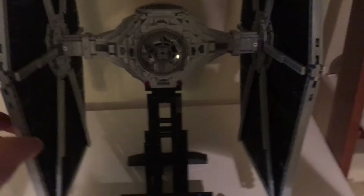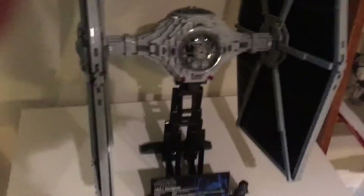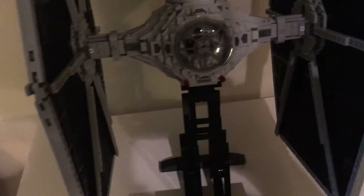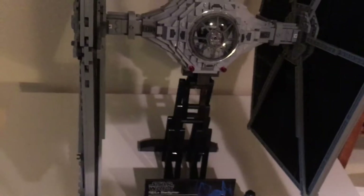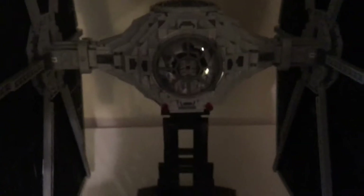I finished the UCS TIE Fighter a week and a half ago — it's awesome, really big. It's not going to be reviewed for a while, and there's no speed build. It might be a couple weeks before the review; I haven't scheduled it yet.